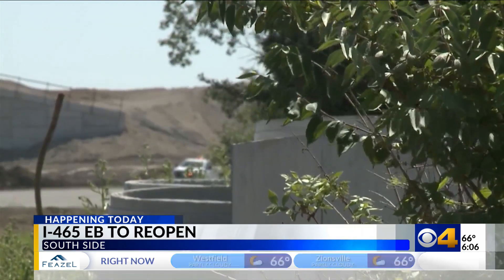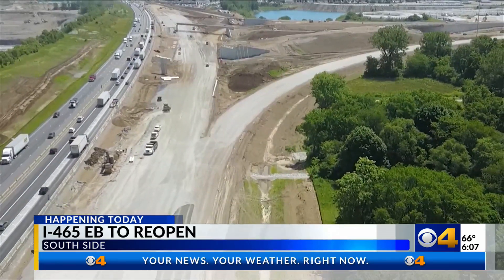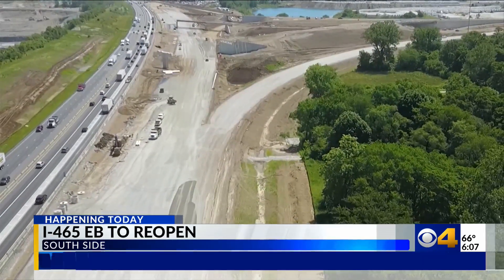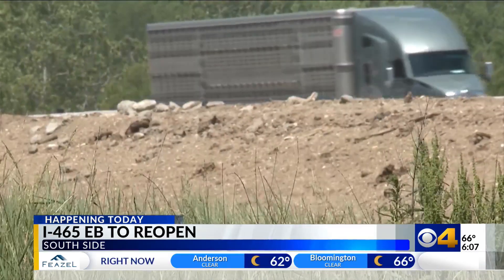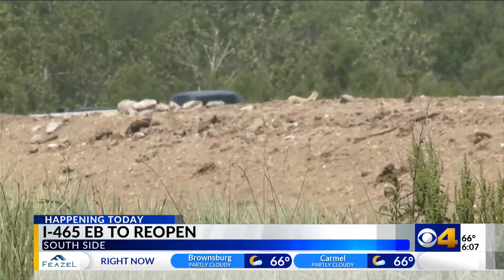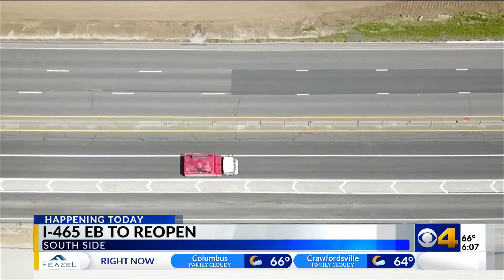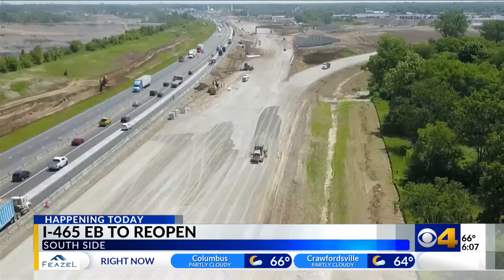Celebrate now as the east and westbound lanes will be open through July 4th and the holiday weekend. But it's going to be closing time again for westbound traffic. The westbound ramps will start to close on July 7th and it will be a total closure lasting until July 29th. I-70 through downtown will be your detour.